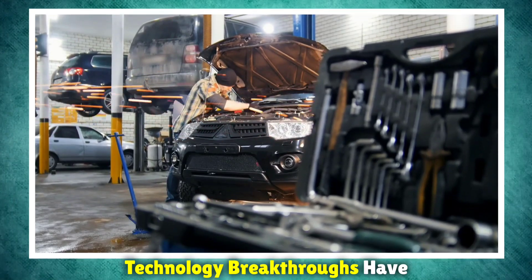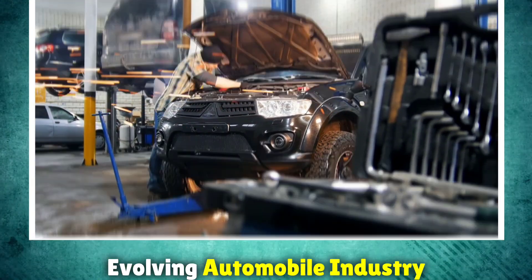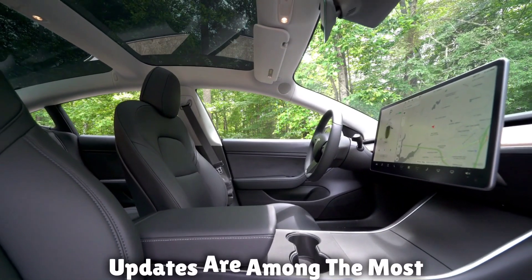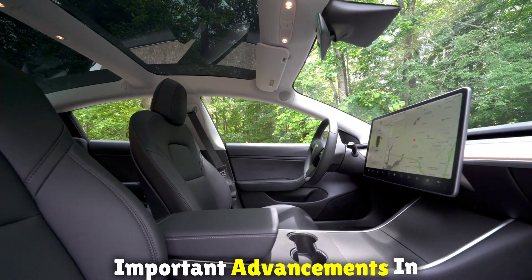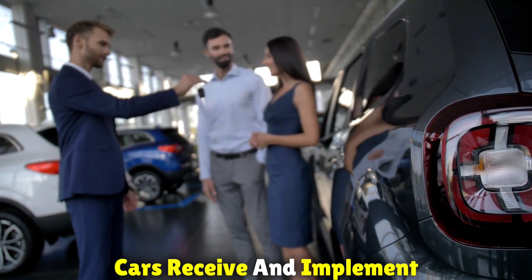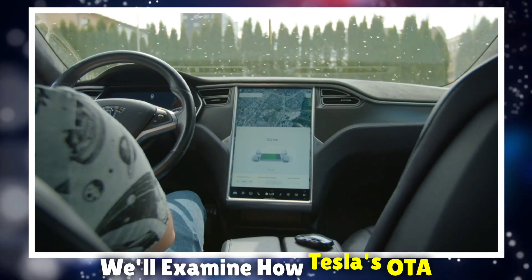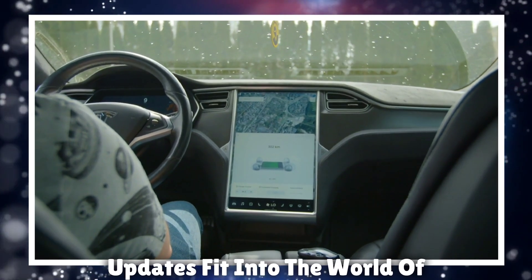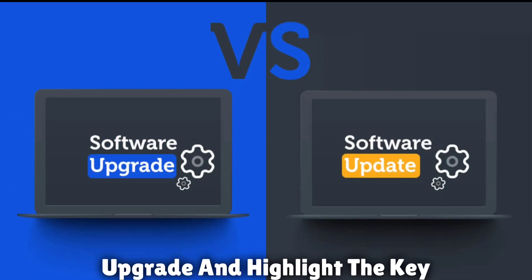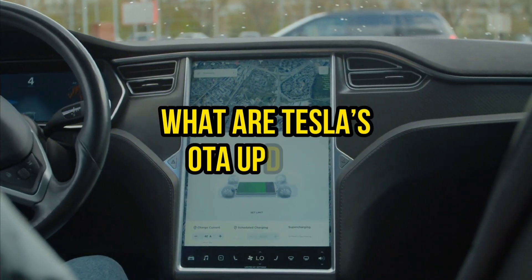Technology breakthroughs have fundamentally changed how we view and engage with the ever-evolving automobile industry. Tesla's over-the-air (OTA) updates are among the most important advancements in recent years. These updates have fundamentally changed the way cars receive and implement software changes. We'll examine how Tesla's OTA updates fit into the world of conventional auto software upgrades and highlight the key differences between the two.